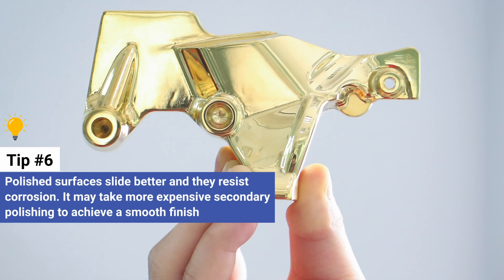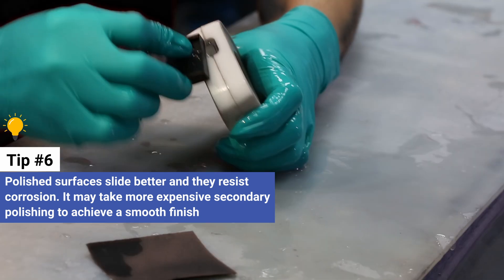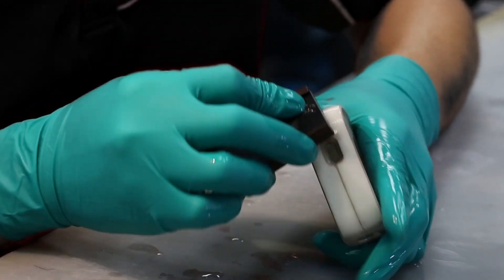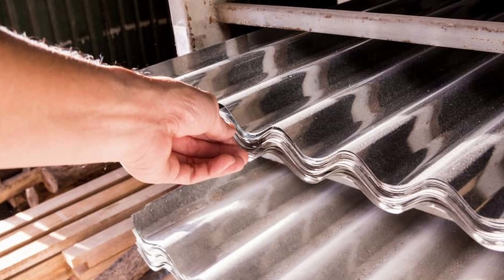Polished surfaces slide better and they resist corrosion. However, it may take more expensive secondary polishing to achieve a smooth finish, and some materials take a polish better than others. Think chrome-plated stainless steel compared to galvanized zinc.